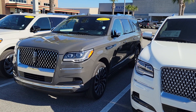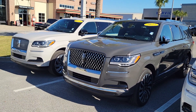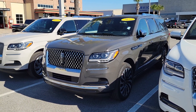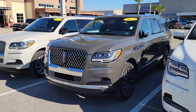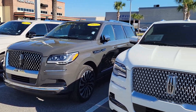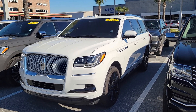We have a couple of nice Reserve packages — one in the Chroma Gray, also known as Chroma Caviar dark gray metallic — a 2022 Black Label model. And then I have a monochromatic Reserve where you've got the pristine white exterior.